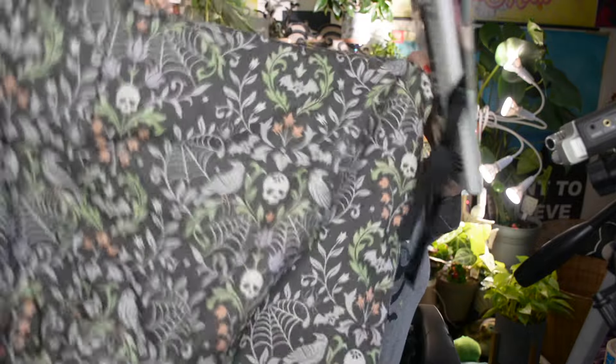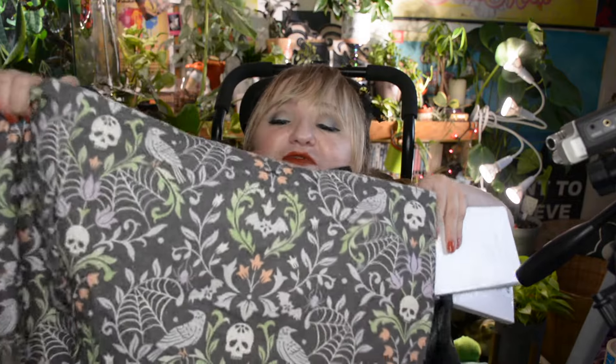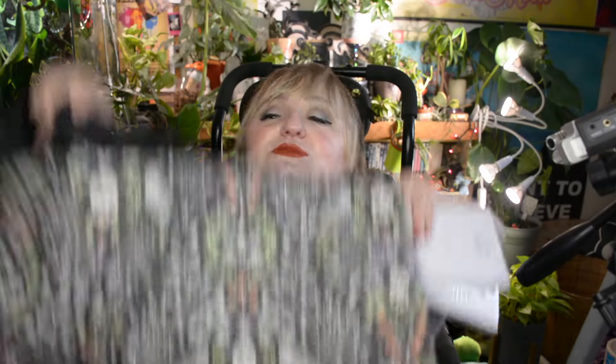I also bought this huge canvas bag from Winners — it might be one of my favorite bags I've ever seen. It's humongous and has plants, spider webs, birds, and skulls on it. They only had the one, and my friend Alyssa is jealous — I would have bought her one too if there had been two. This is the general vibe I'm going for: sort of gothy and witchy but with plants, not too scary, kind of light and approachable.